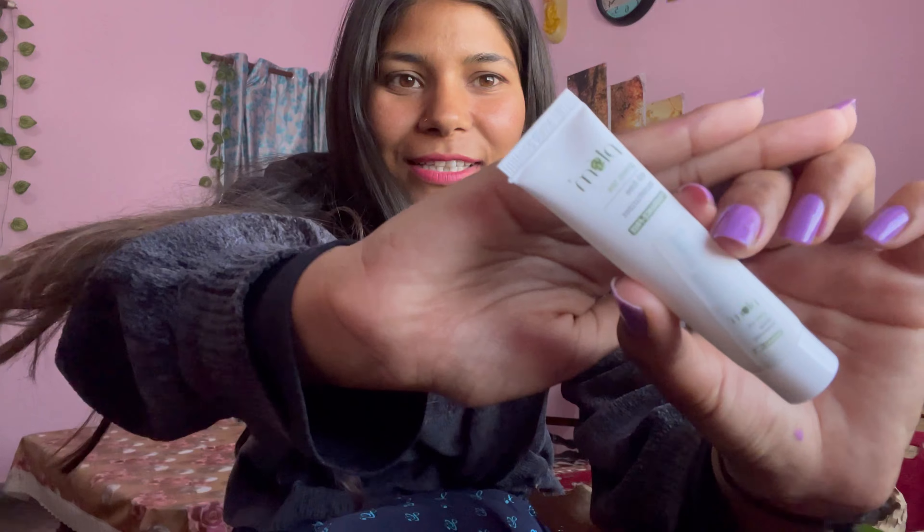This is an oil-free moisturizer. I have used it twice, so I prefer it — it is very good. You can see it, it is very good.